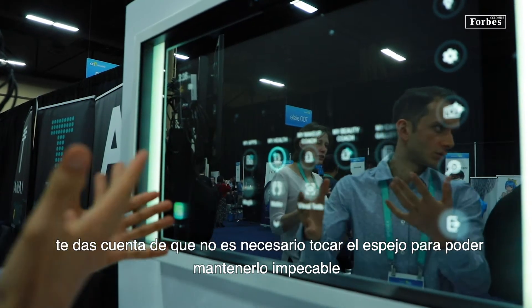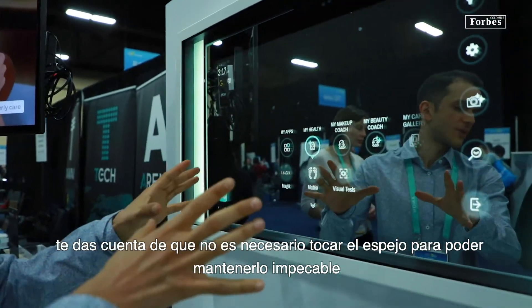Did you notice that I don't need to touch the mirror? To keep it spotless.